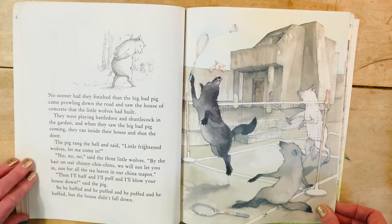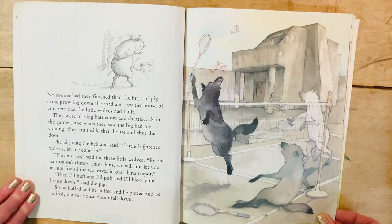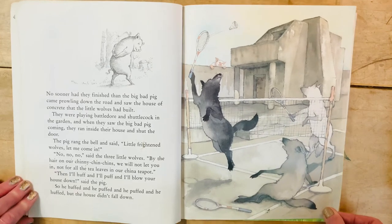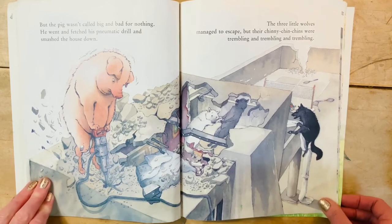The pig rang the bell and said, 'Little and frightened wolves, let me come in.' 'No, no, no,' said the three little wolves. 'By the hair on our chinny-chin-chins, we will not let you in — not for all the tea leaves in our china pot.' 'Then I'll huff and I'll puff and I'll blow your house down,' said the pig. So he huffed and he puffed and he puffed and he huffed, but the house didn't fall down. But the pig wasn't called big and bad for nothing — he went and fetched his pneumatic drill and smashed the house down. Some of you might not know what a pneumatic drill is, but the illustration certainly does help.